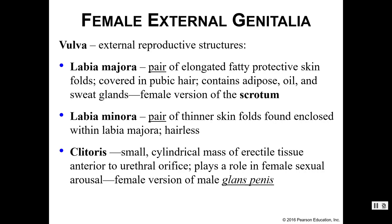We also have a paired set of thinner skin folds — these are the labia minora. They are enclosed within the majora and they are hairless. That's really the easiest way to distinguish the two sets: the majora are covered in hair, the minora are hairless.